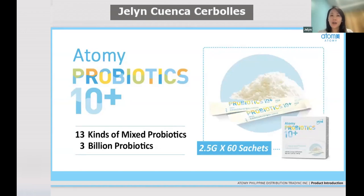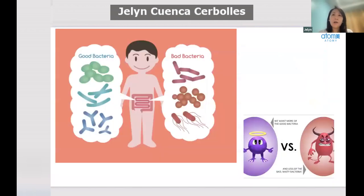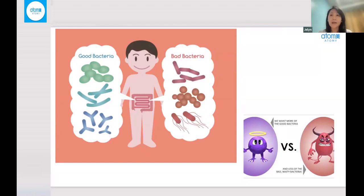Good day everyone. I would like to share about the Atomy Probiotics 10+. To give us a background about our body, we are made up of hundreds of trillions of cells, and out of that, 10% are human and 90% are bacteria.